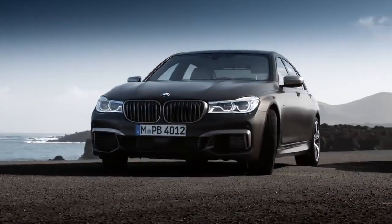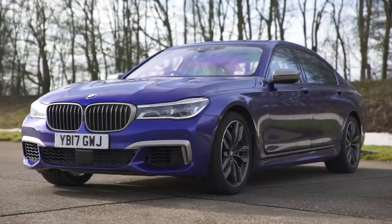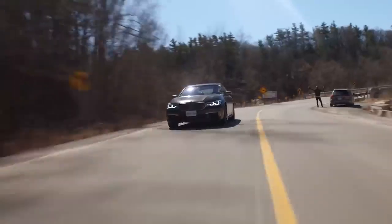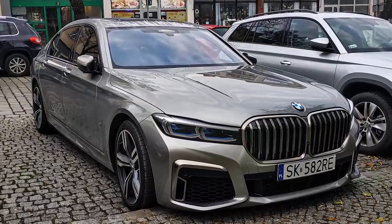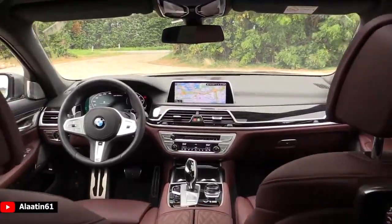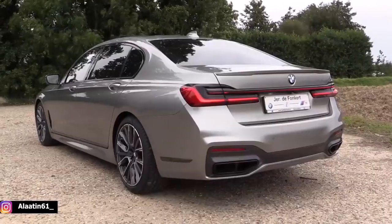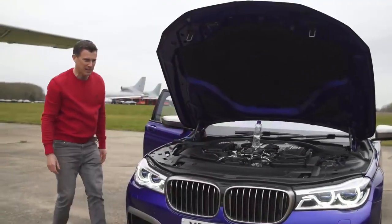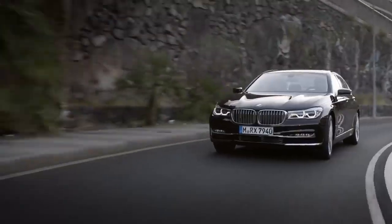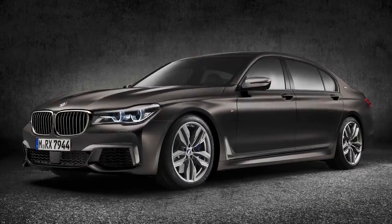BMW M760 Li. BMW is far more well known for its sporty saloons and soccer mum 4x4s, but the German manufacturer knows how to put together a luxury ride. The 7 Series has always been BMW's most executive motor, but up until now it has never been able to rival the refinement found in its competitors. The 2020 rendition of the 7 Series has created a class of its own, combining luxury chauffeured comfort with the speed and performance of track-destined machines. The M760 Li is the limousine version, and the 6.6-litre V12 sends this spaceship from 0-60 in 3.6 seconds, making it the second-fastest BMW in the entire line-up.